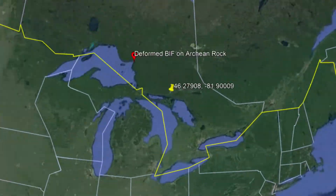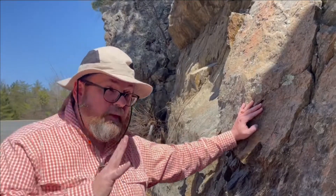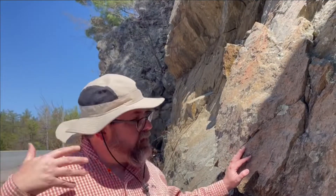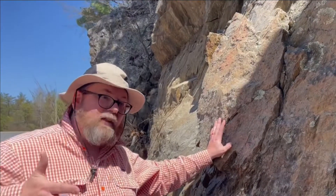Hey everyone, it's May 8th, 2022. We are in Webwood, Ontario. We will eventually be going from here south to Whitefish, but we're here because I'm going to show you the Huronian Supergroup in general cross-section. Basically, from where we are as we head south, we will be going up section and getting younger. We're not going to visit every formation as they are not all exposed, and there's some faulting and other structures, so we're not exactly always going to be going oldest to youngest.